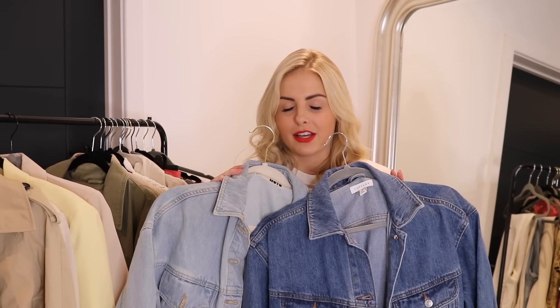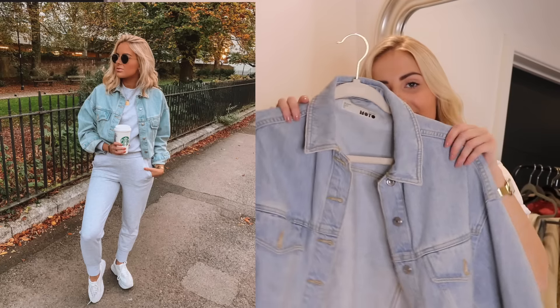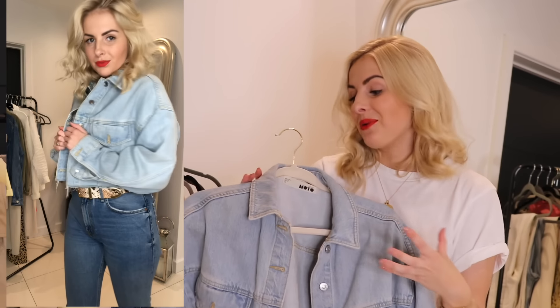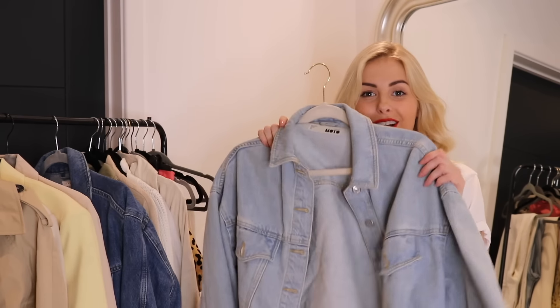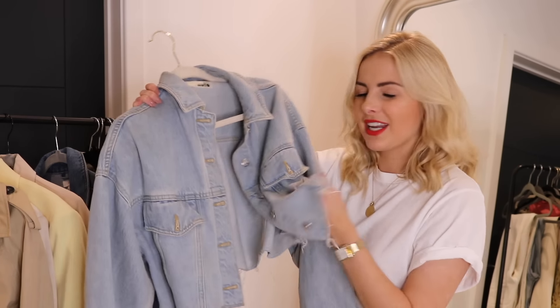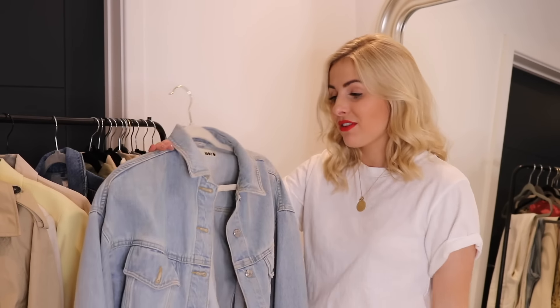Next up, still on the jacket front — another absolute classic: the denim jacket. I love denim jackets, they go with so many things and are that perfect lightweight jacket for spring/summer while still keeping you a bit warm. This first one is from Topshop — a bleached denim, cropped with a raw hem. I actually bought this two summers ago and I'm still wearing it now. Topshop bring this out every year in loads of different colours and washes, but I think this colour works really well with white, black, and grey.